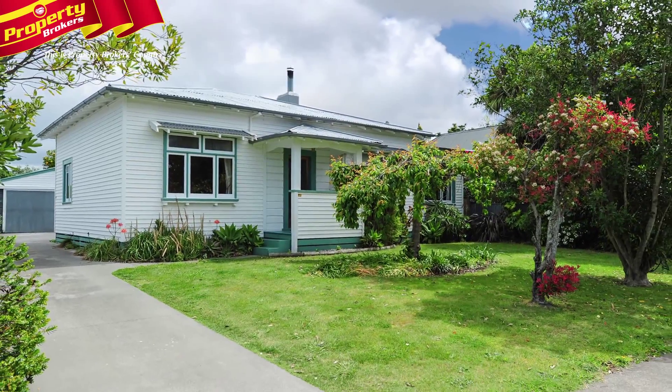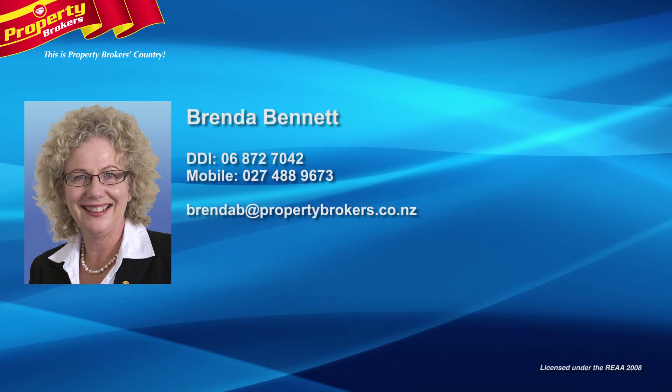Give Brenda a ring today and come and take a look. Brenda Bennett at Property Brokers Havelock North. Get in contact with Brenda anytime on 027 488 9673.